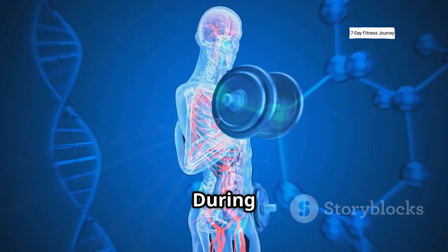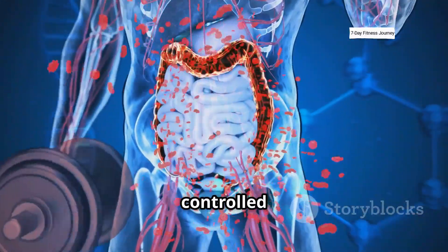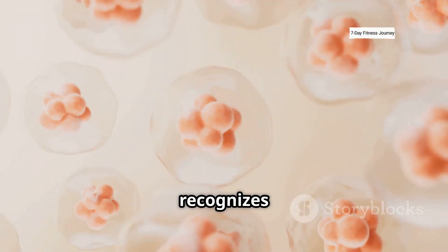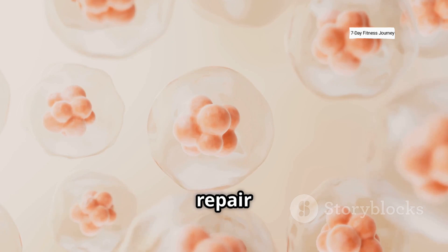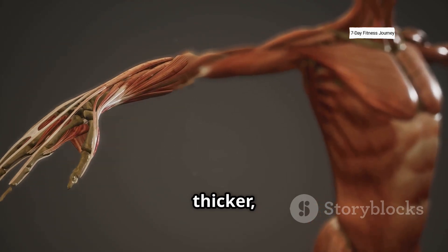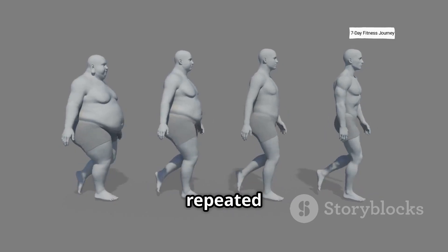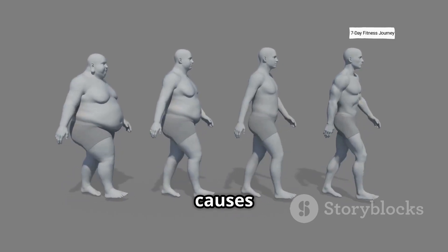Then we have muscle damage. During training, tiny tears form in the muscle fibers, especially under controlled eccentric movement. Your body recognizes this and responds by sending in repair cells and proteins to fix the damage. These rebuilt fibers become thicker, more resilient, and slightly larger. Over time, this repeated breakdown and repair cycle is what causes hypertrophy.